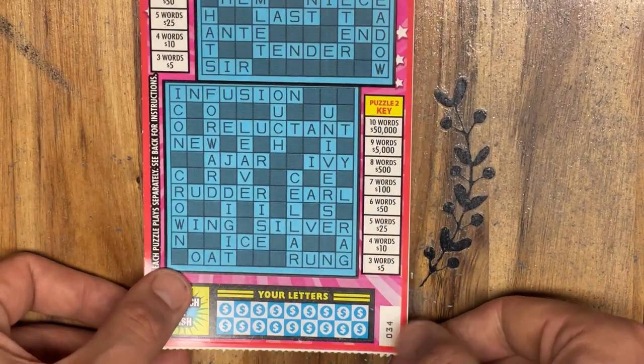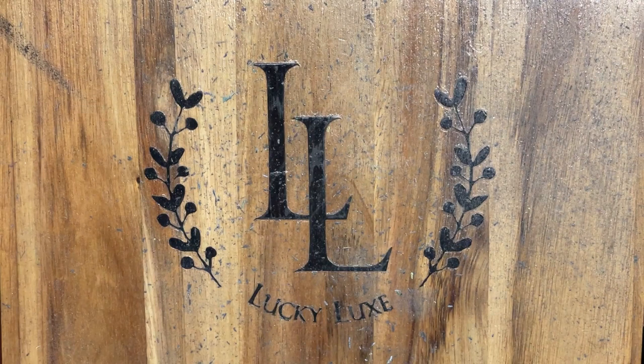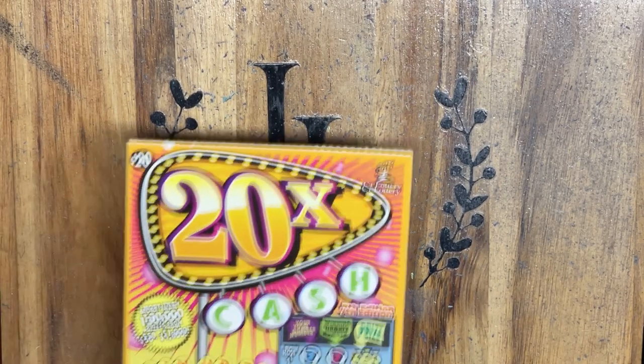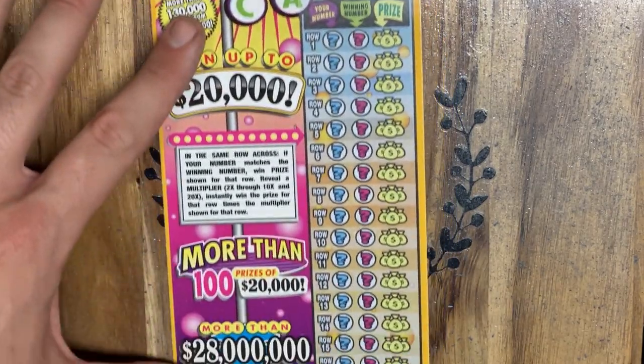So I went down to the store, I got 4 of these bad boys — ticket 34 going all the way through 37. I'm only going to play one of these on camera because they take so long to play. I'll scratch the other 3 off camera and let you know if we find anything. To make this session a little more exciting, I also got one of the 20 times the cash tickets that we'll play on camera as well.